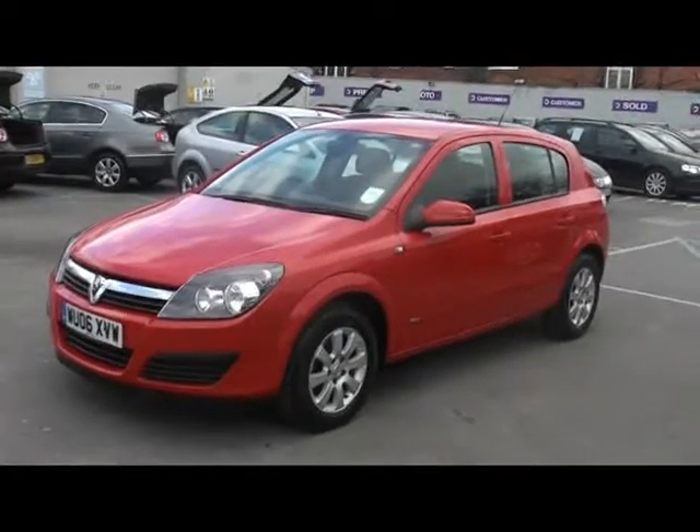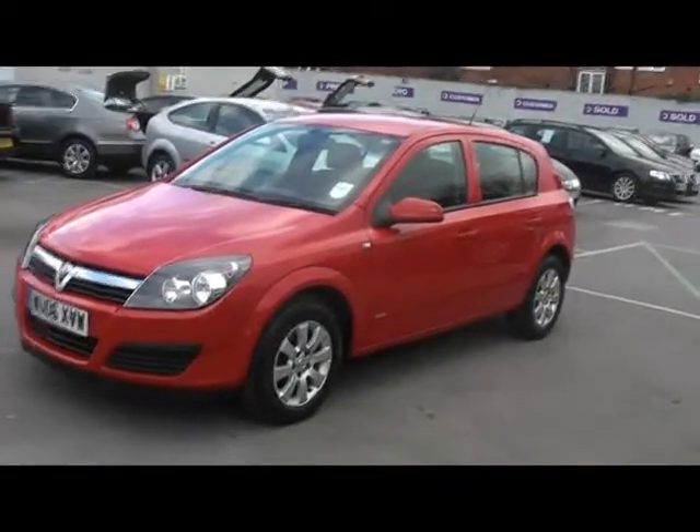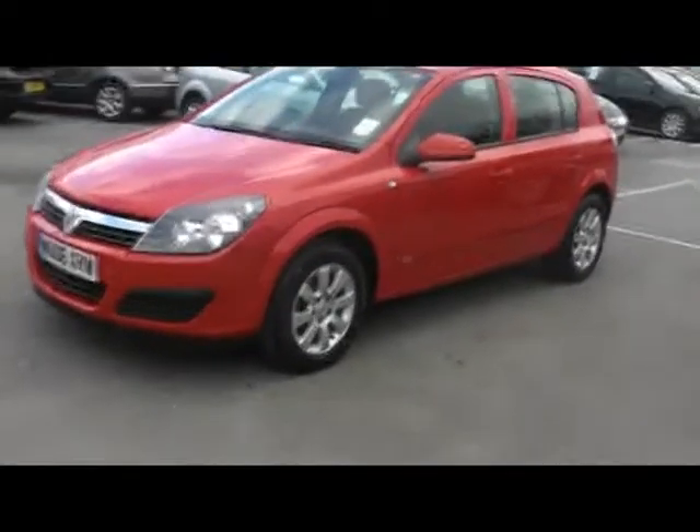Hello and welcome to Imperial Cars. Here today we have a Vauxhall Astra Club of the 06 plate. I want to tell you a couple of things about the car.